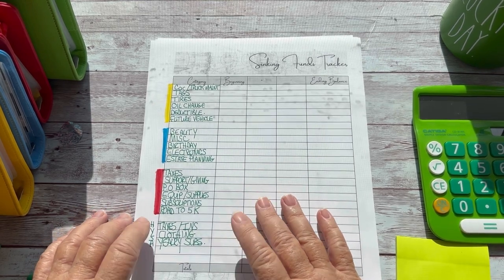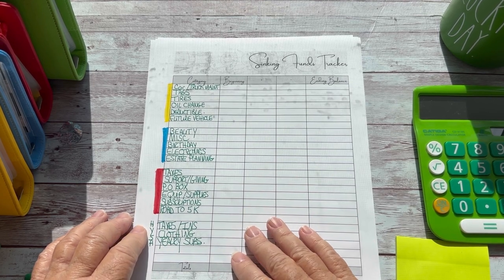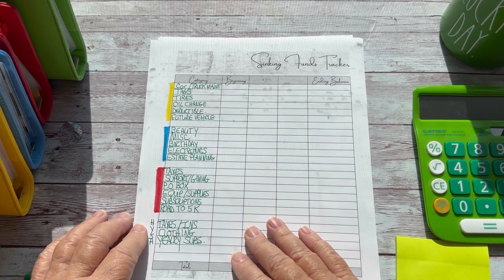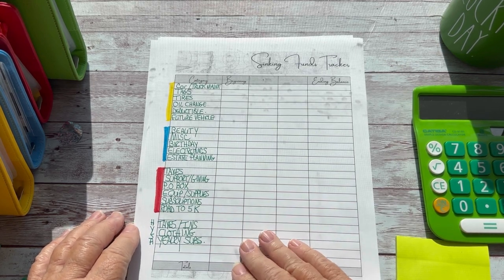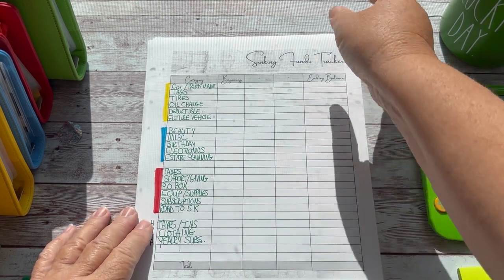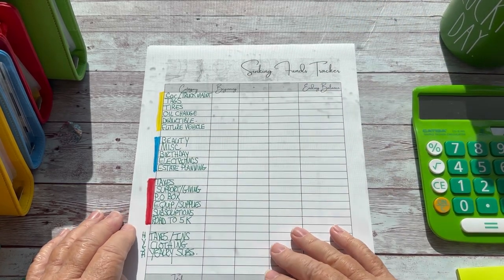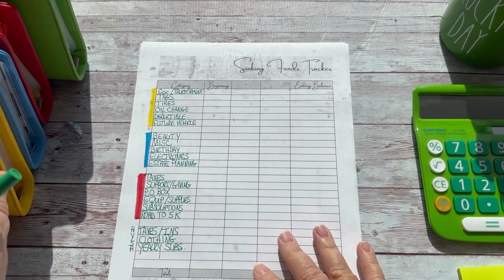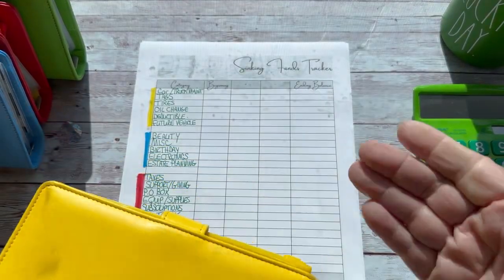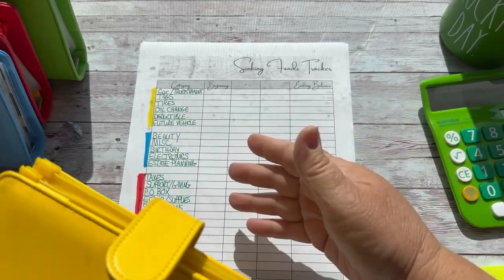I have not been very diligent in this, and I think the last time I did this was maybe last year. Maybe not — it doesn't matter. We're going to start over. I think this will be helpful for me to actually see the numbers and have the numbers in my head of what we have going on. I'm going to try to do this once a quarter, so this is the starting point.